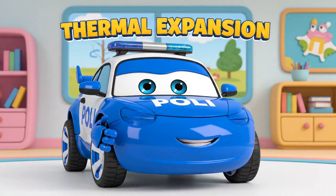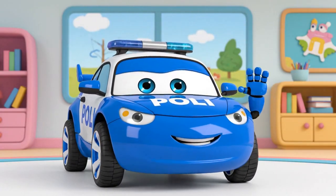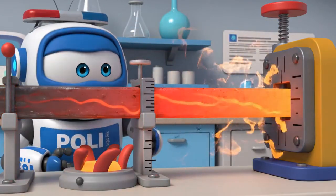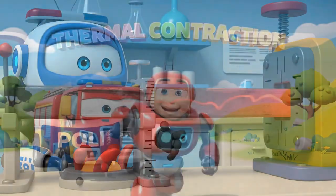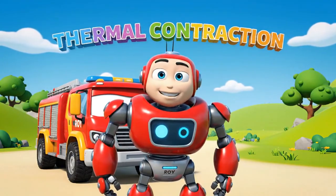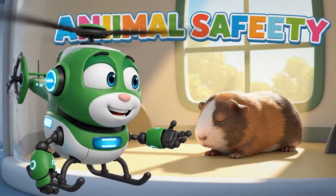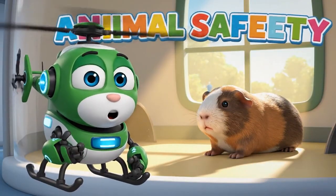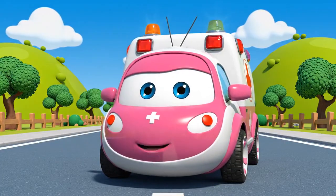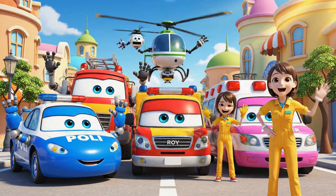Hello, friends! Today we learned about thermal expansion! When things like metal get very hot, they get slightly bigger — this can make doors stick or machines jam. And when we cool them down, they shrink back to normal size. That's called thermal contraction. We also learned about animal safety: never leave pets or animals in a hot car or a closed room in the sun! If you see an animal trapped in a hot place, tell an adult immediately! Thanks for watching! Stay safe and cool! Bye-bye!